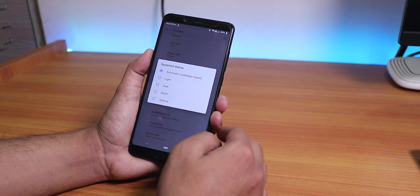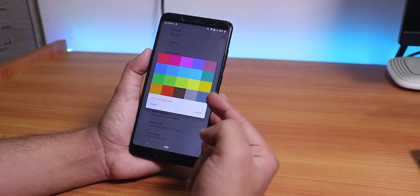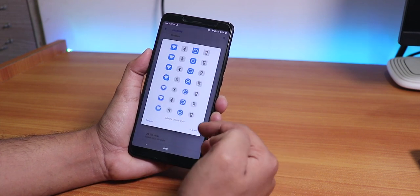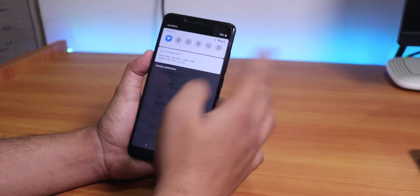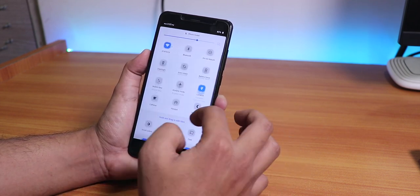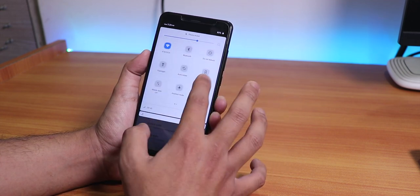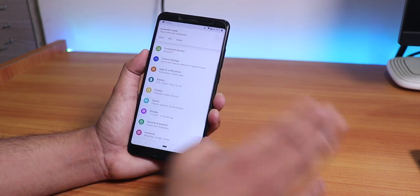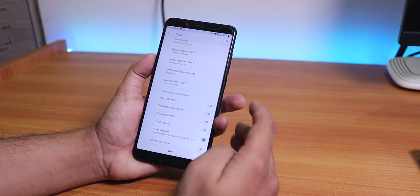Inside System UI Theme you have options like light, dark, black, and Siberia style. You can also change accent colors from a wide variety of options. There are quick setting or quick toggle styles to choose from. As you can see, there's a new kind of quick toggles panel where you can add more items - screenshot, screen record, etc. You can tap and hold to take a screenshot. Everything is buttery smooth; this is one of the most stable ROMs with a lot of customizations.